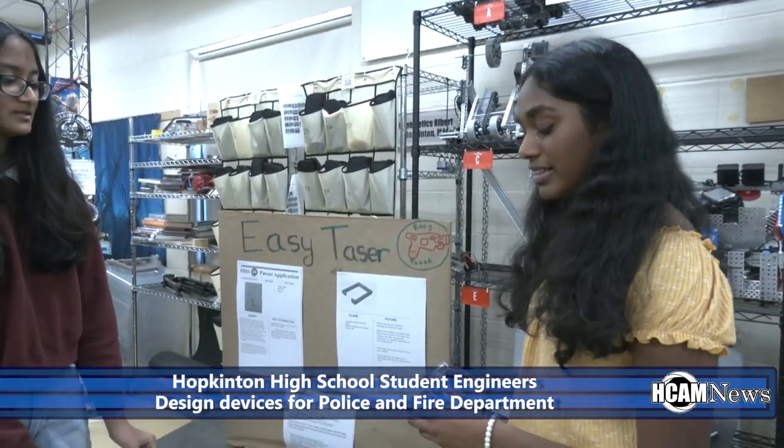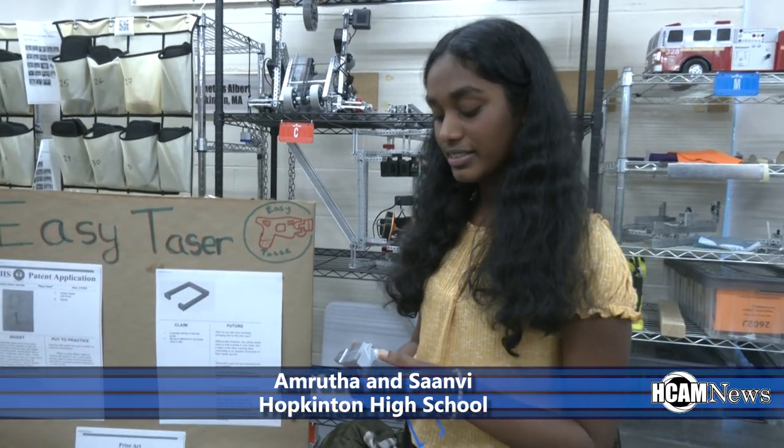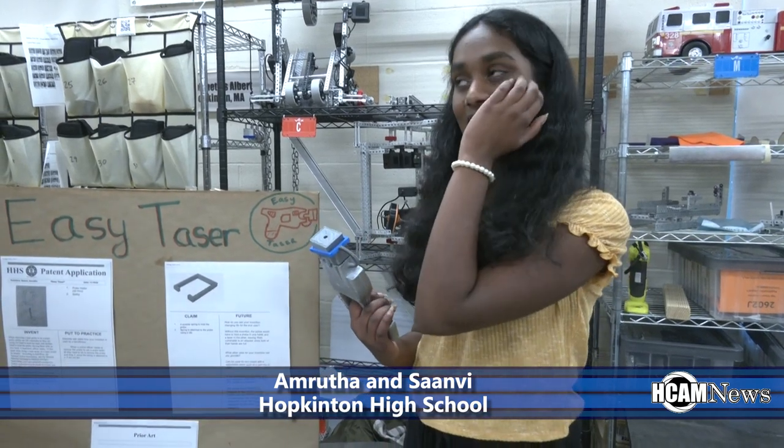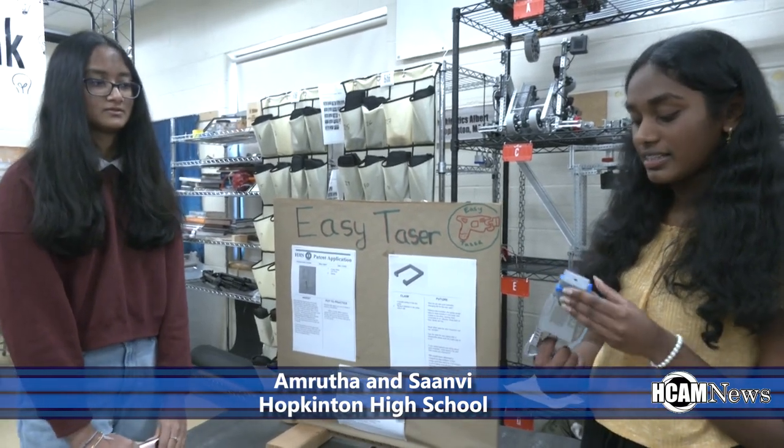Our problem was that when police take the probe off their taser, it's hard to use because they have two hands full and need another hand to do something else, like using a baton. To solve that, we made this clip — it attaches onto the probe, so when you take it off it stays on, and with your other hand you can do other things. We made this out of 3D-printed plastic and made a spring to attach it to the taser so it's flexible. We took a couple of tries because we kept getting the measurements wrong — about two weeks total.